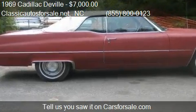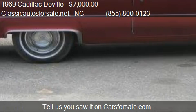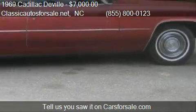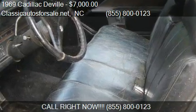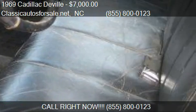Call us at 855-800-0123, or stop by our lot. Find us at Nationwide, North Carolina, on our website, or check us out on carsforsale.com.